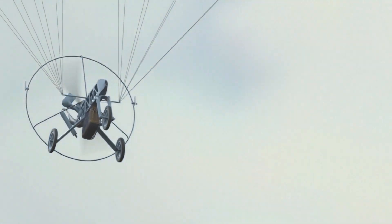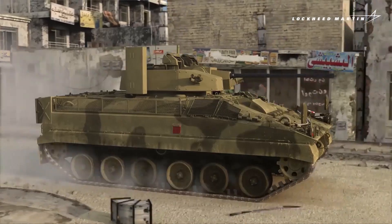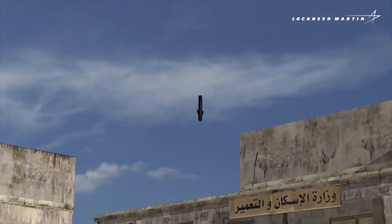The idea is reminiscent of the Outrider concept developed by Lockheed Martin and Worth Research, which fired drones out of canisters by land, air, and under the sea.